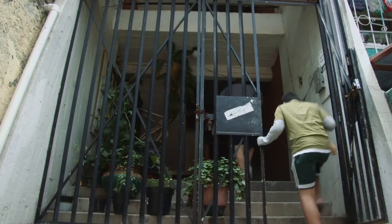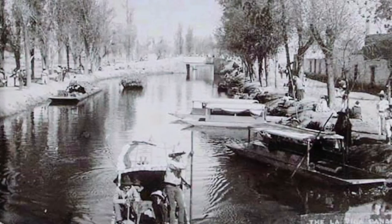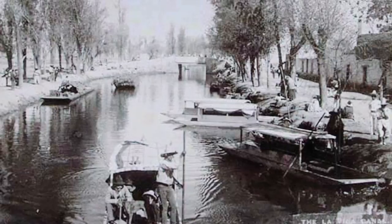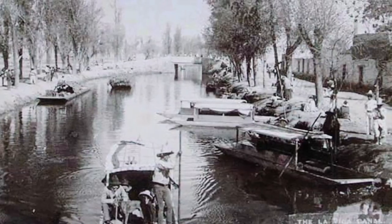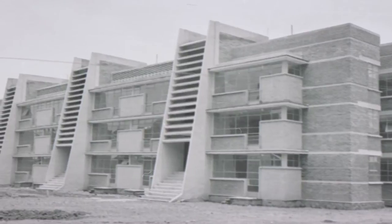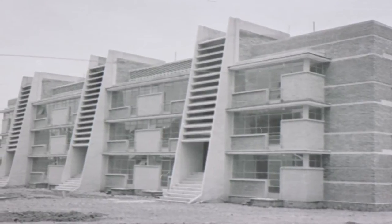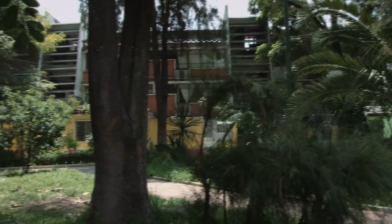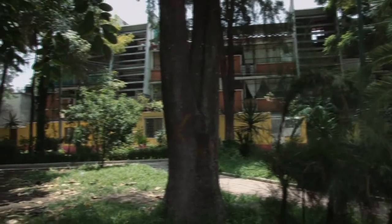There was a train that came from Xochimilco to Santa Anita. And there were three rivers: the river of La Viga, the river Churubusco, and the river of Plutarco.